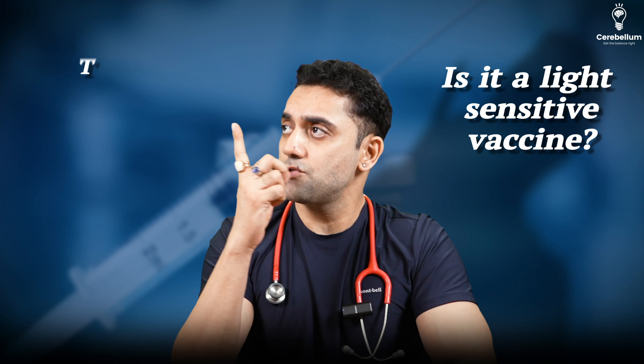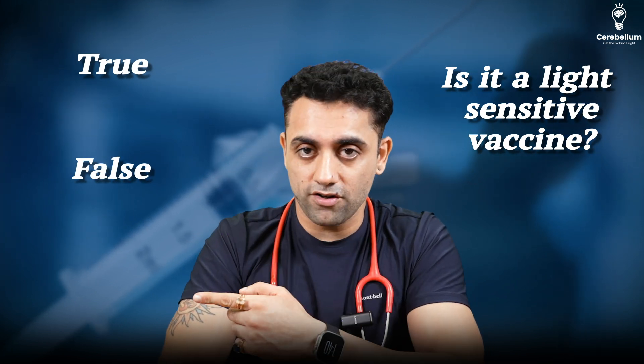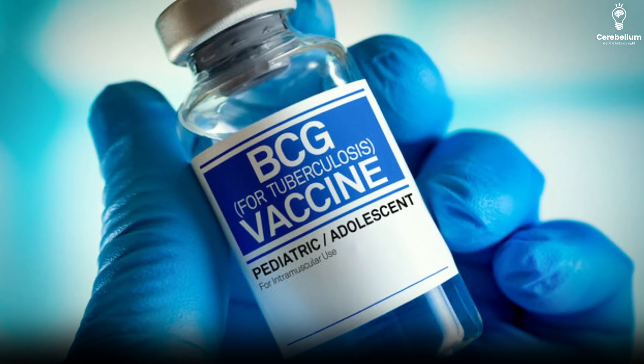Next question: is BCG vaccine a light-sensitive vaccine — true or false? Please remember, yes, that is true — it is a light-sensitive vaccine. That is why BCG vaccine comes in an amber-colored vial.